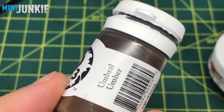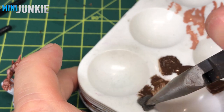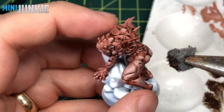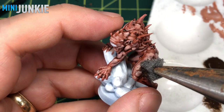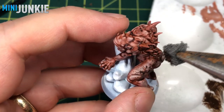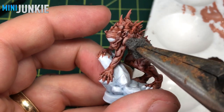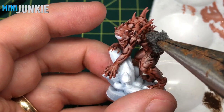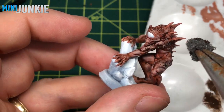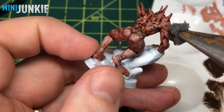To get that mottled flesh tone I saw in the artwork, I take some P3 Umbral Umber and a little bit of blister pack foam held in my needle nose pliers and just gently dab on bits of this color to create dark splotches and patterns on his back, tops of legs, tops of arms, and top of his head — but not going all the way down the arm or leg, creating almost like natural markings that an animal might have.